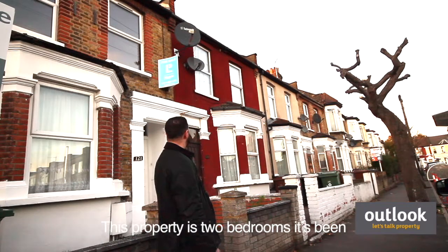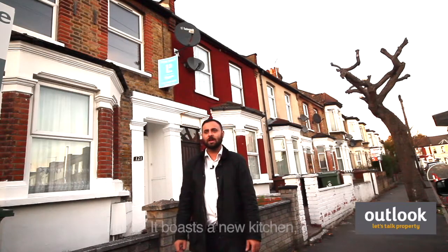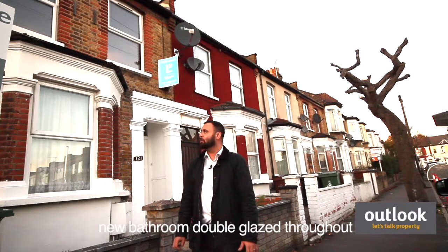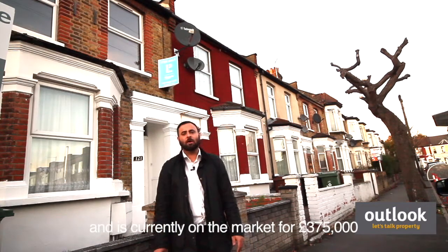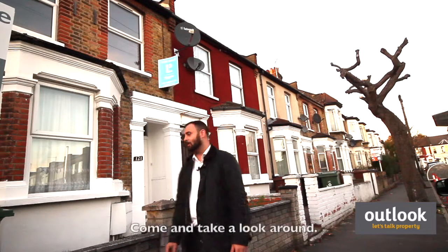This property is two bedrooms. It's been recently refurbished and extended into the loft. It boasts a new kitchen, new bathroom, double-glazed throughout. It's currently on the market for offers in excess of £375,000 and is available to view now. Come and take a look around.